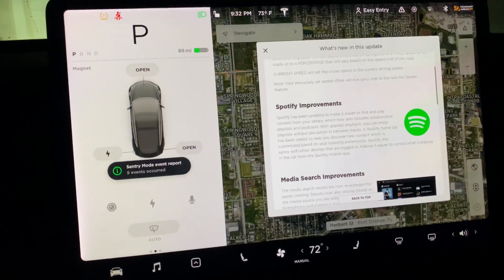Now we're going to do the speed limit and we're going to do fixed, and they have a percentage. I'm going to leave mine at fixed and always do like three miles an hour over the speed limit. That way I'm not holding up traffic in Florida — they give you five miles an hour without any type of citation or anything like that.